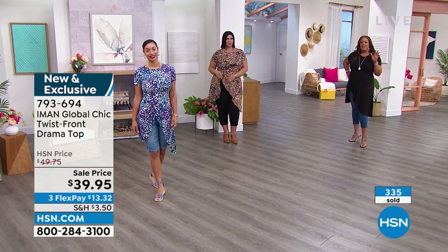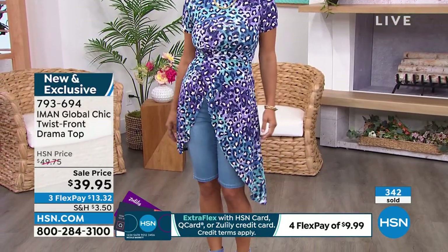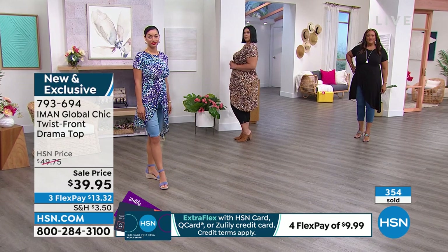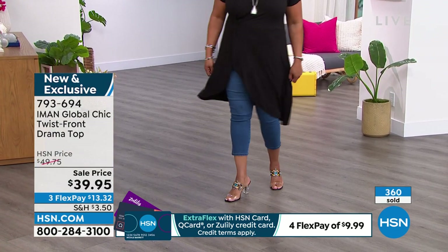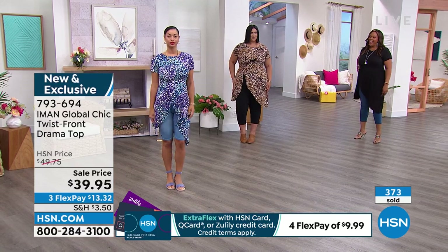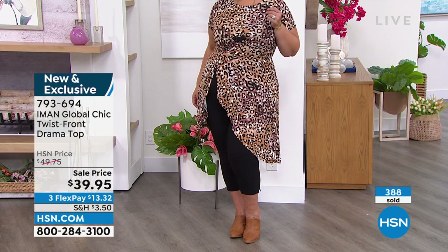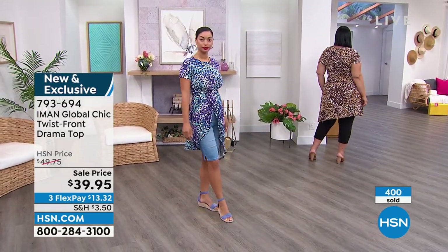This is a lot of bang for your buck — under $40 for a high-end designer look. This black is all that. The leopard is all that. I think it's something you'd find at a boutique and spend several hundred dollars on. This is not something you're going to see coming and going. Iman loves to bring us drama, and she's done that in a really wearable way — giving us that classic T-shirt silhouette on top, all that length of drama down at the bottom, the twist waist for that hourglass figure, and the asymmetrical drape hiding our hips and thighs.